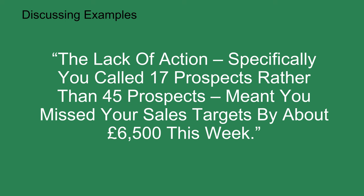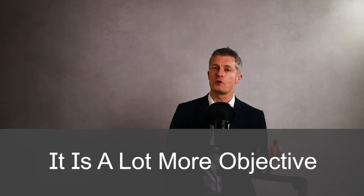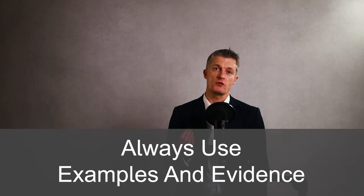For example: 'The lack of action — specifically you called 17 prospects rather than 45 prospects — meant you missed your sales targets by about £6,500 this week.' Or: 'I have three examples where I or other team members have seen and heard you shouting at colleagues this week — one on Tuesday around 11:35, one on Wednesday at 9:30 and again that day at about 3:20. Shouting in the office in anger is unacceptable behaviour and damages relationships and our teamwork.' Examples and evidence have a lot more credibility, are more objective, and the other person will find it much harder to ignore, dismiss or argue against. Examples and evidence are also much less emotive.